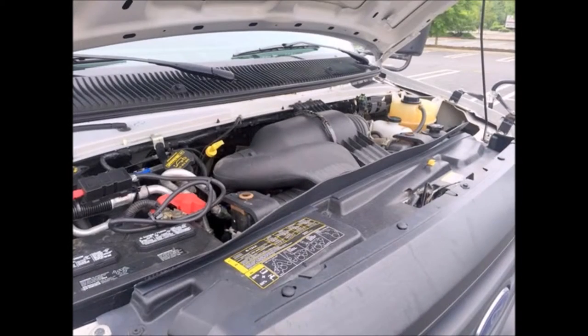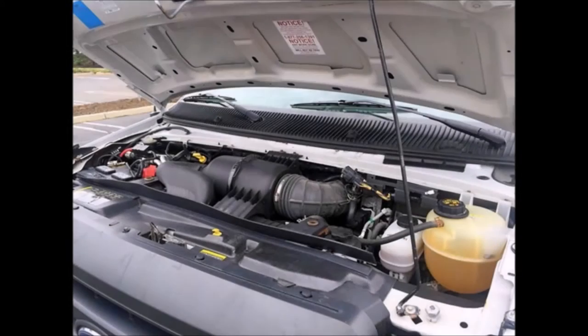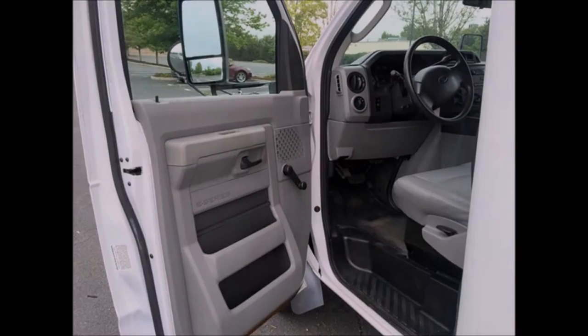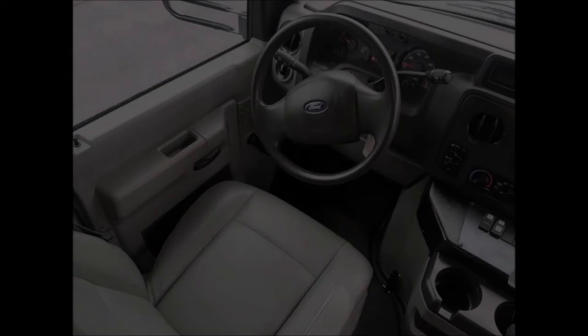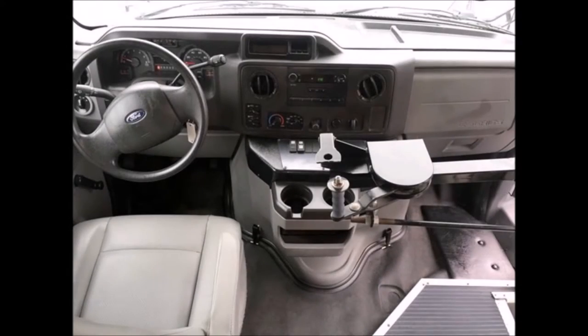It features Starcraft rugged MFSAB construction and an electric door. This bus has a 5.4-liter Triton gas V8 engine and 5-speed automatic transmission with overdrive. All other mechanical functions are in excellent working condition and all fluids have been checked and changed as needed. It has dual oversized mirrors and 54,568 miles, plus a new AM/FM USB Bluetooth entertainment system.